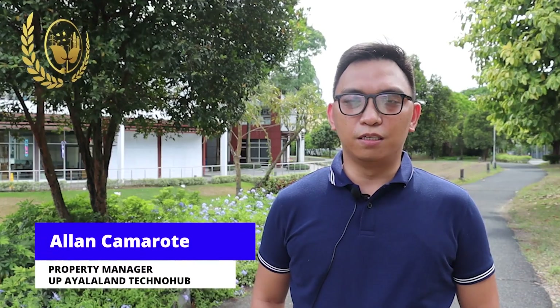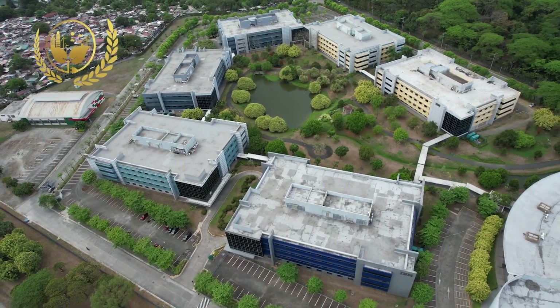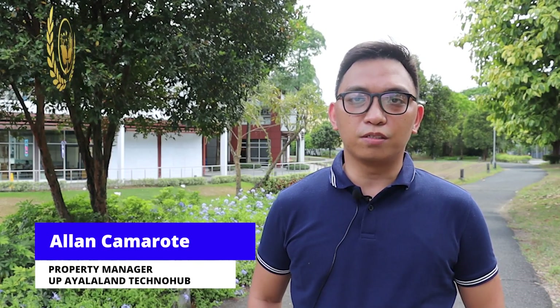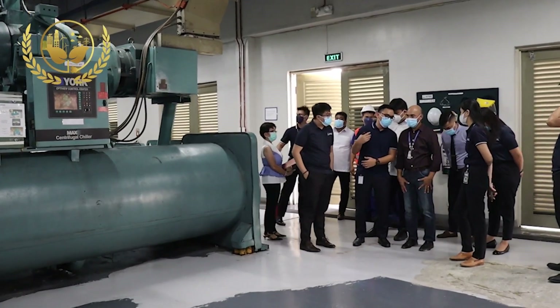The greatest impact is the reduction of carbon footprint and operating costs. We were able to avoid more than 16,000 tons of carbon dioxide emissions and save more than 22 million pesos in energy costs. All of this is because of UP Techno Hub's commitment and devotion to implementing energy management initiatives.